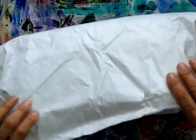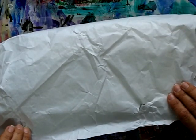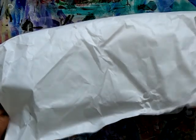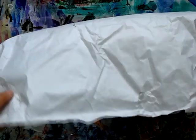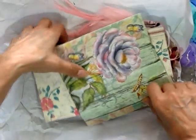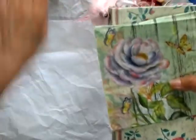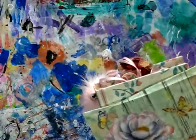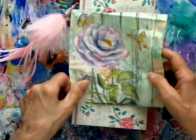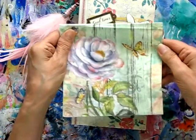I have already opened this because it arrived when my mother was here and she wanted to open it before she went home. I have already looked at the journal but she also sent me a little bag of goodies and I haven't looked at that yet, so that would be a nice surprise for me. But look at this gorgeous journal — there's a lovely napkin in there with flowers and butterflies, it's very pretty.